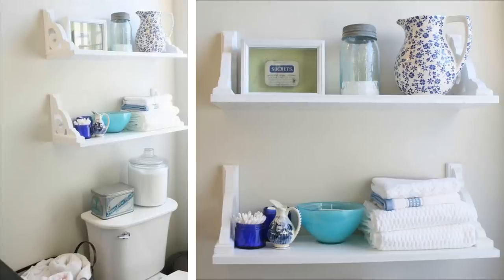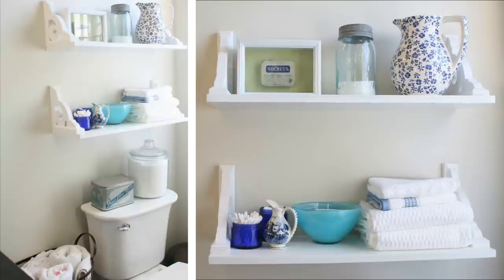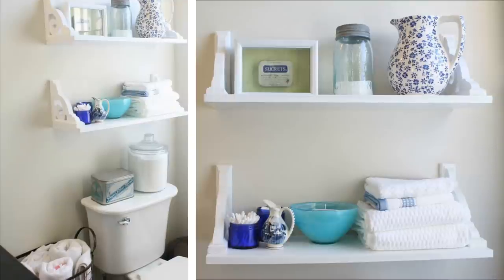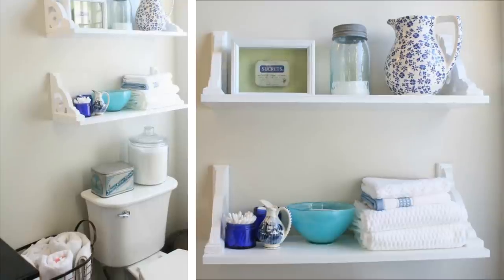20. Inverted brackets. As nice as floating shelves are, you always have to be mindful of not putting things on the edges of them — make one wrong move and you'll have stuff falling off all over the place. Using the same shelves with inverted brackets can help solve this problem. This way you can stuff the shelf full of toiletries and nothing will fall off the sides.